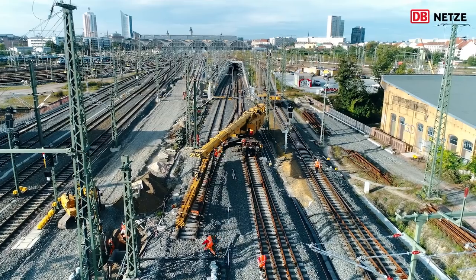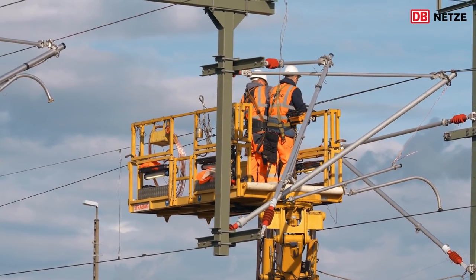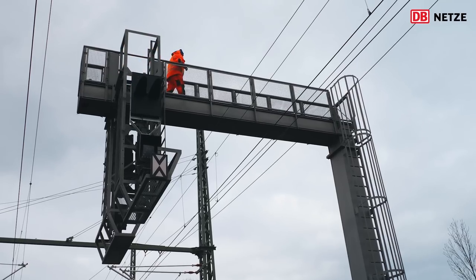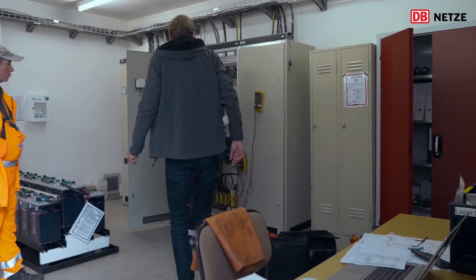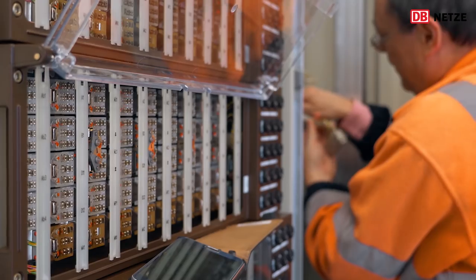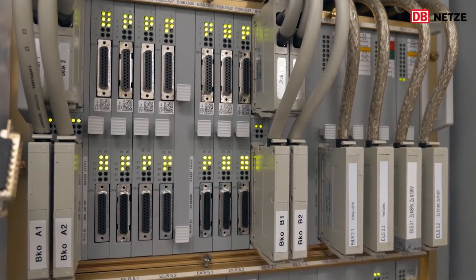Das heißt, wir mussten baubedingte Bauweichen rückbauen, wir mussten Oberleitungsanlagen komplettieren, und wir mussten die neue Signaltechnik prüfen und auch in Betrieb nehmen bzw. einbinden in das bestehende elektronische Stellwerk. Und jetzt in einer finalen Sperrpause im November werden wir ein komplett neues elektronisches Stellwerk in Mokau in Betrieb nehmen, was wir im letzten Jahr aufgebaut haben, und somit auch hier dann ab November die VDE 8 mit in Betrieb nehmen für die Einbindung im Knoten Leipzig.